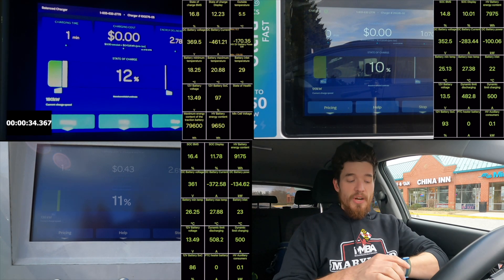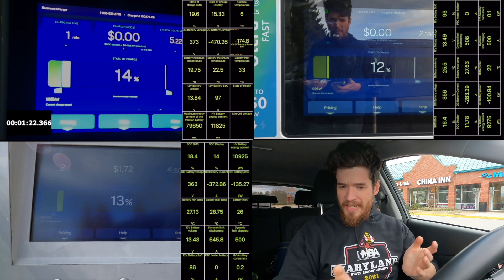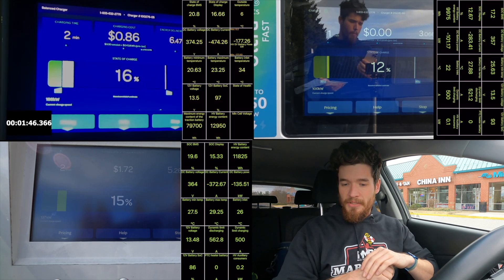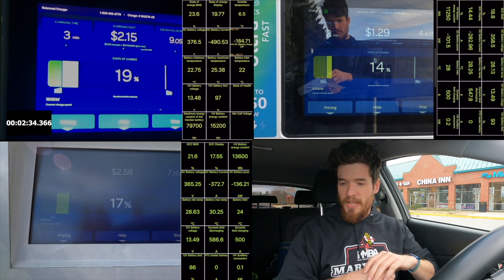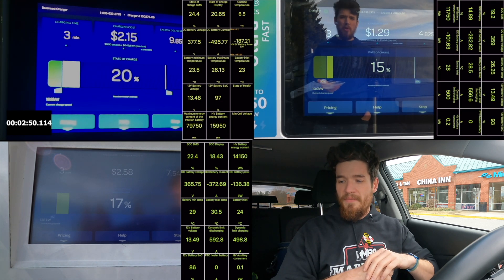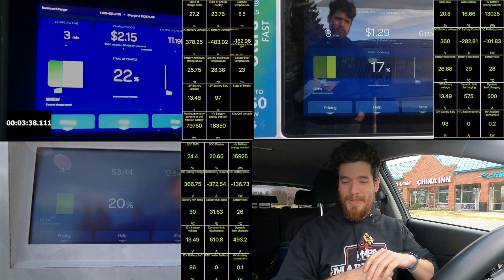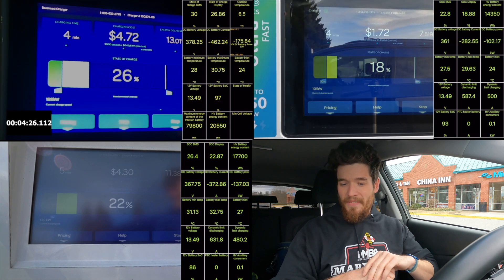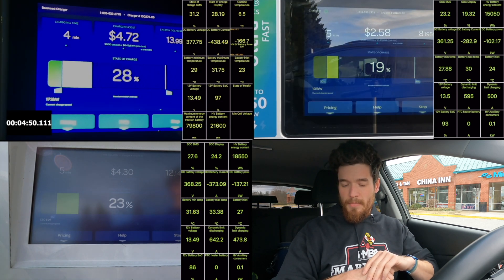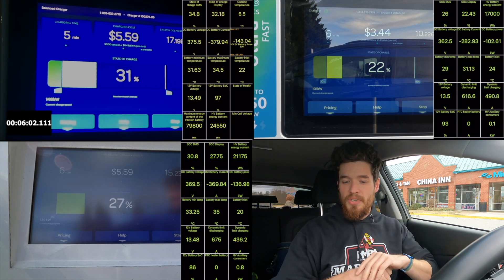All these charging sessions started at 10% and they all go to 80%. As you would expect, the 350 kilowatt charger is charging faster. We're about three minutes in and we're at 20%, while the failed charger is at 15%. We're going to watch it go up to the important milestone of 25%, which took the 2023 ID4 four minutes. It took about five minutes for the 150 kilowatt charger to reach there — so not that huge a difference.